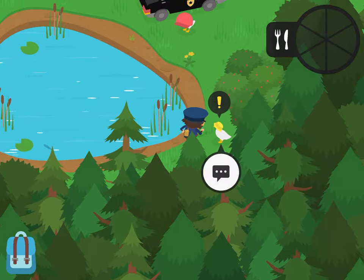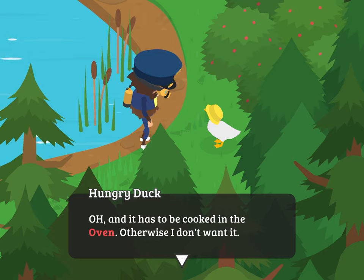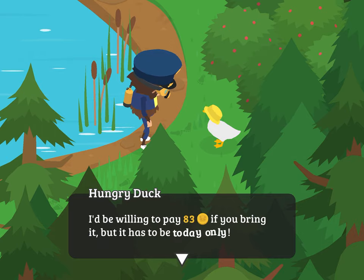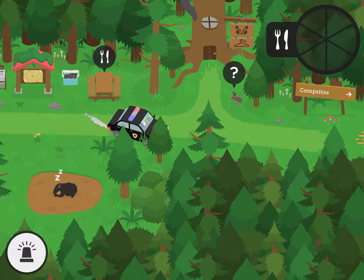Playing alongside the bear is the Hungry Duck. The Hungry Duck will have a craving, like s'mores, and then it has to be cooked in an oven or not. And he'll pay you around 50 to 80 points. So those are two ways to make money.